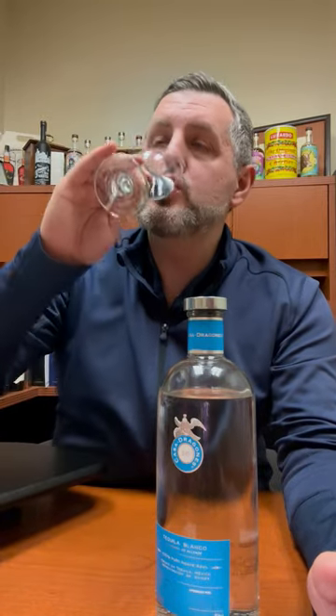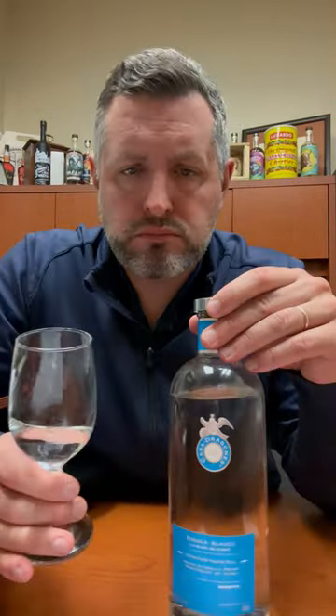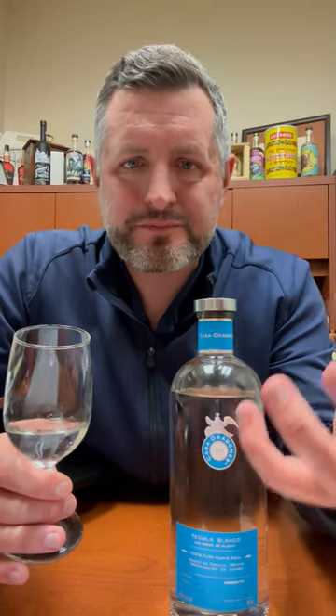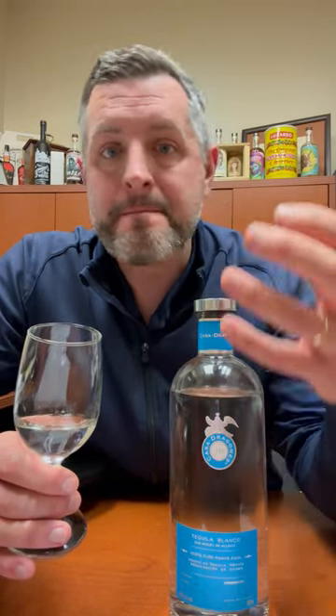Let's take a sip. Great pepper note up front, then that wave of citrus. There's a little bit of mintiness, there's a little bit of licorice. The great part about this Blanco is the liveliness of the pepper combined with the smoothness, the silkiness, the drinkability of that citrus and agave note, and they just kind of go back and forth. One does not overpower the other.